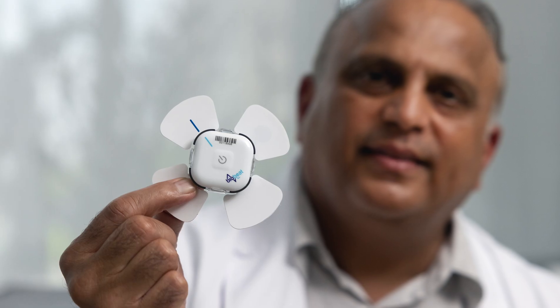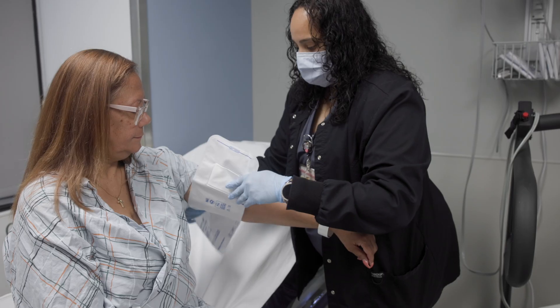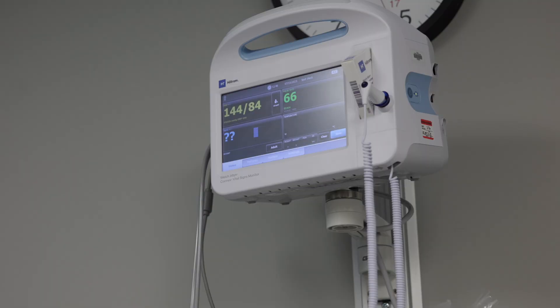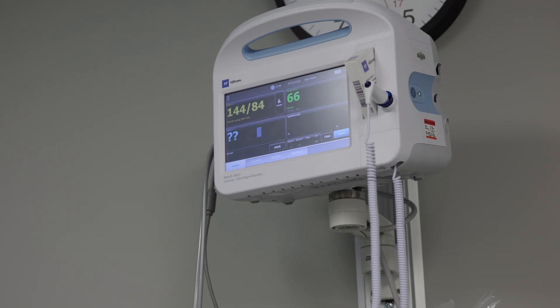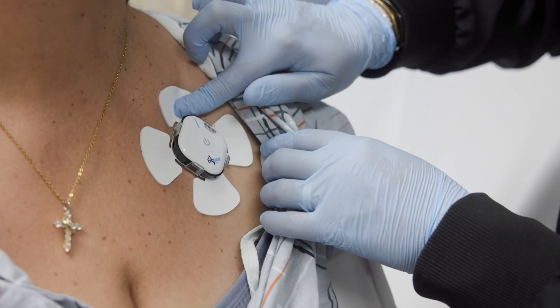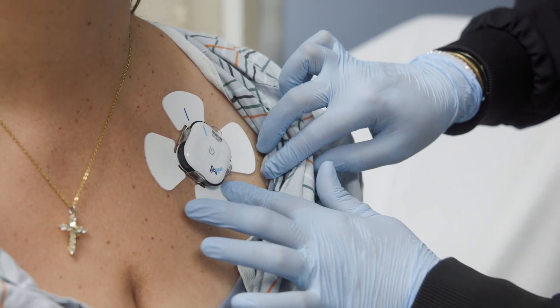BioBeat is the latest innovation in technology that allows us to move away from rudimentary blood pressures checked in the clinic. When patients come to our clinic for a blood pressure check, it's a one-time reading and we're basing our treatment and therapies on that alone. This allows us to take the blood pressure measurement outside of the clinic and have the patient wear this special, unobtrusive monitor.